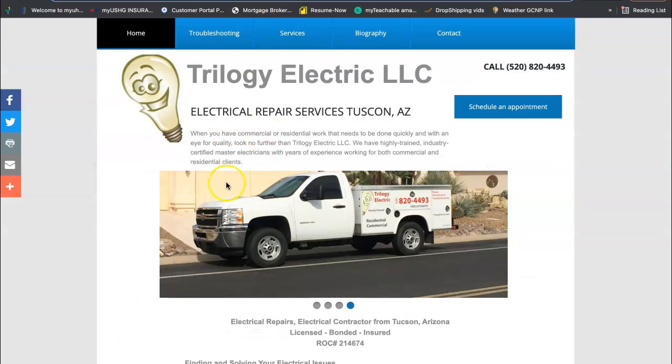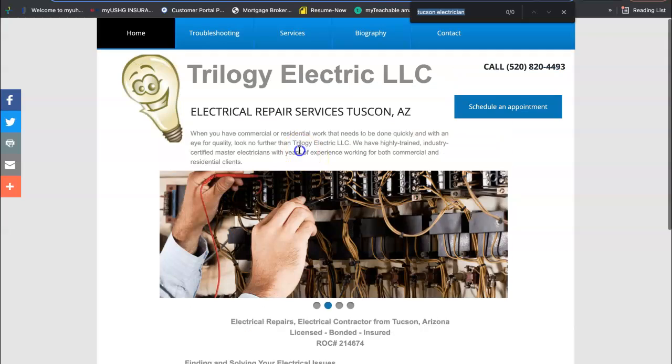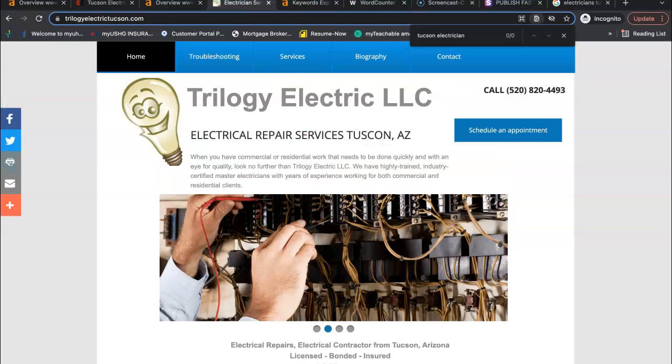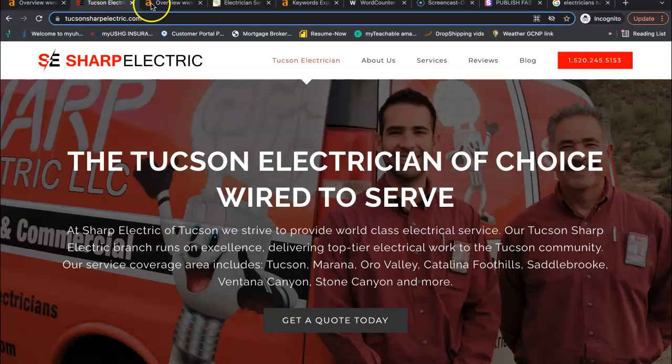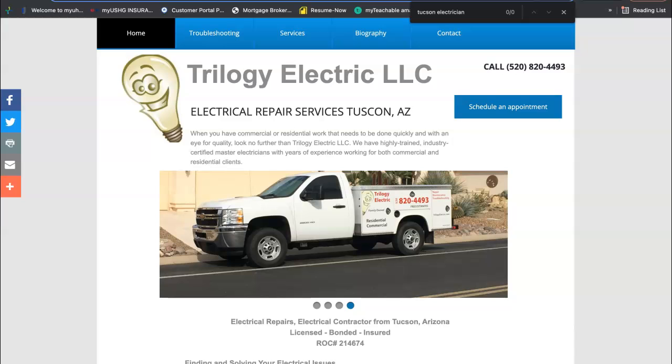If I go into your website, I push command F and bring up a search bar where I can search for words on the page. I typed in electrician Tucson and it is nowhere to be found on your page. Your competitor SC Sharp has it right here, right in front of the center of their home page in their header. Google is not finding you for that particular keyword, and that's being searched 250 times a month.